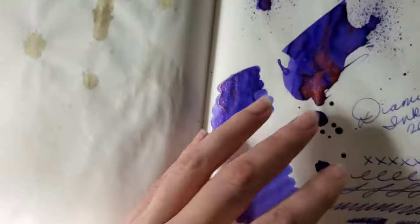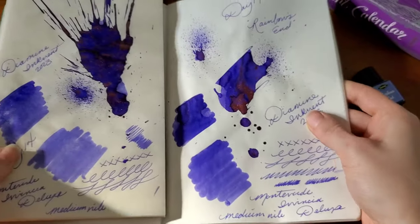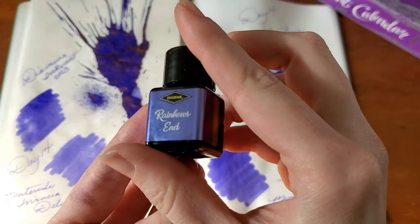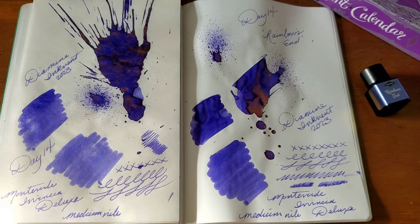I really like it on both papers too. That is a very gorgeous purple — Rainbow's End. Thank you so much for watching. I'd love to know, does this make your list as one of your favorite inks for Diamine Inkvent 2023?